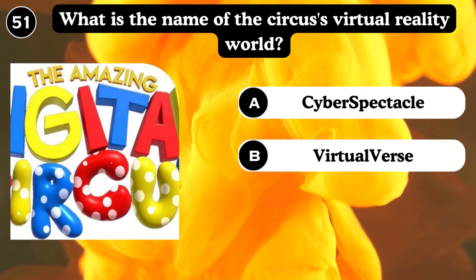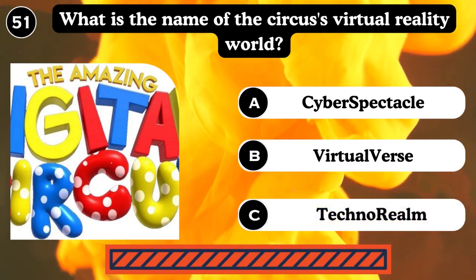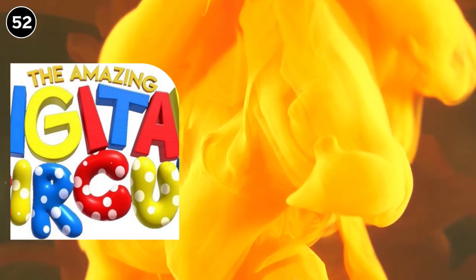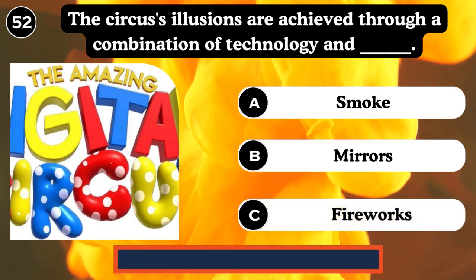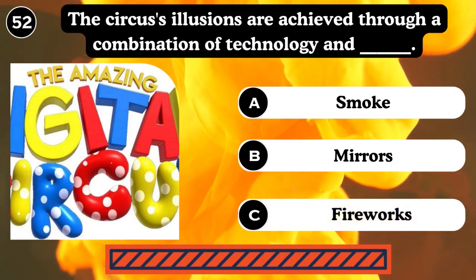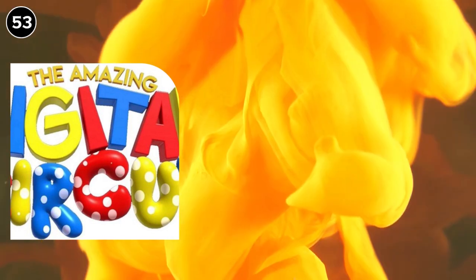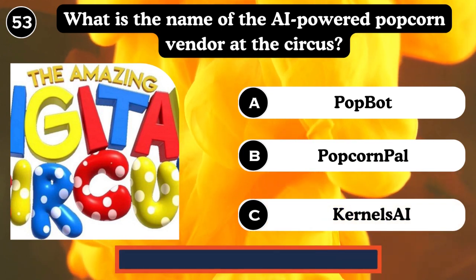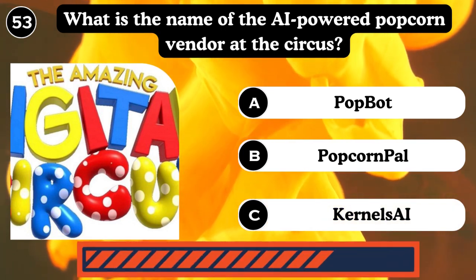What is the name of the circus virtual reality worlds? Cyber speckled virtual worlds, Technoreality, Virtual Arts. The circus illusions are achieved through a combination of technology, smoke, mirrors, and fireworks. Answer: Mirrors. What is the name of the AI-powered popcorn vendor at the circus? Popport, Popcorn, Kernel AI. Answer: Popport.